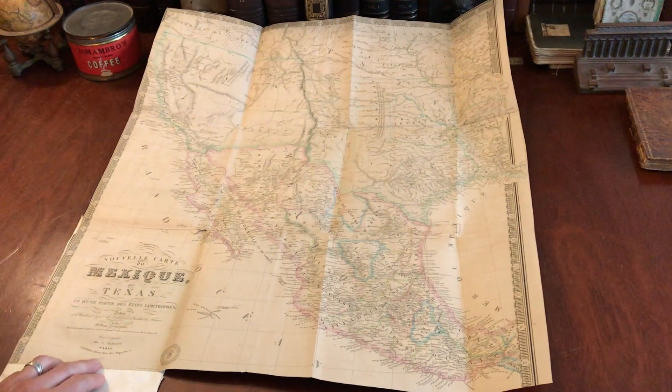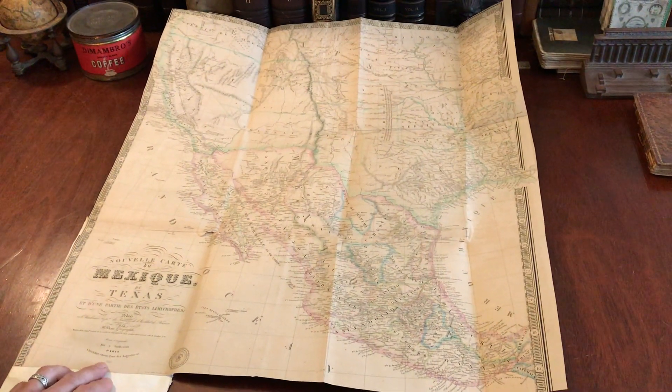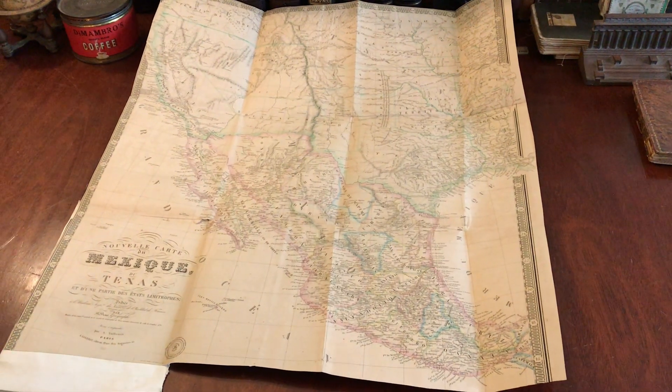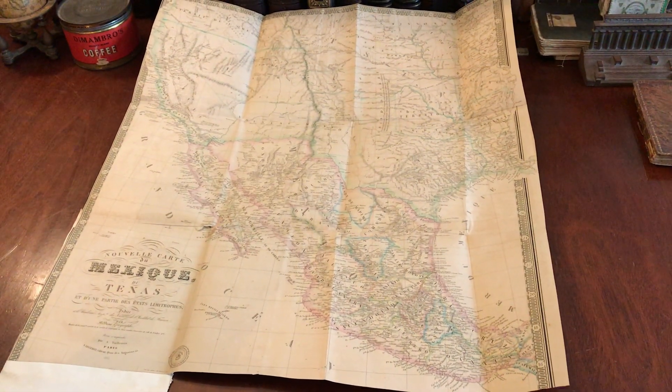It's very scarce. This 1862 state does not appear in the antique map price record. And so it is available now online from me, Brian de Mambro.